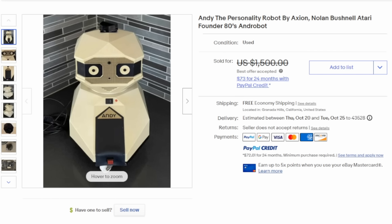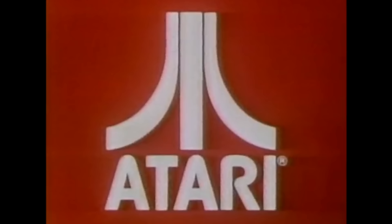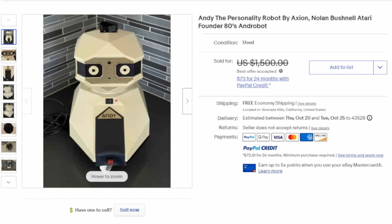My favorites have always been some of the robot series they've made. This was created by one of the founders of Atari — and this is Andy, the Personality Robot. This is one of those toys most people probably have not seen; it wasn't something that was mass produced. They still do show up and can easily net you $1,000.